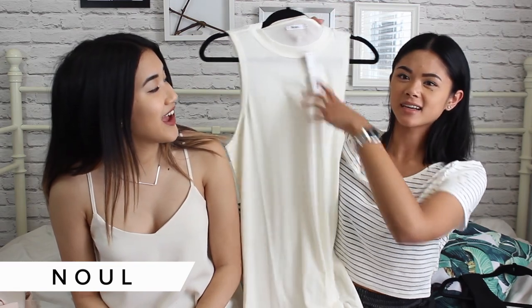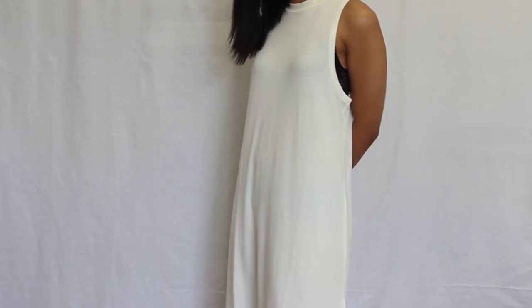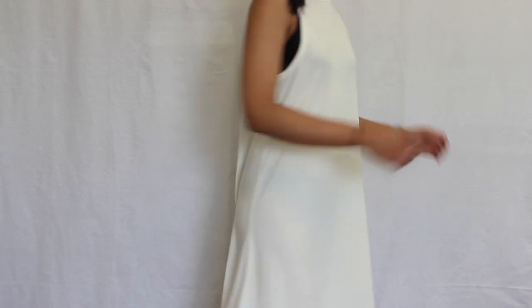The next pick I got is another shift dress. This one is different because it's high neck, and I just really love shift dresses obviously. I got this one in white and it's a different material — more of a cotton feel.